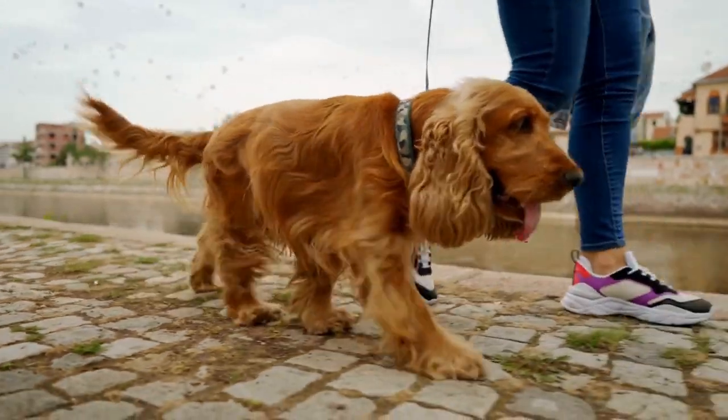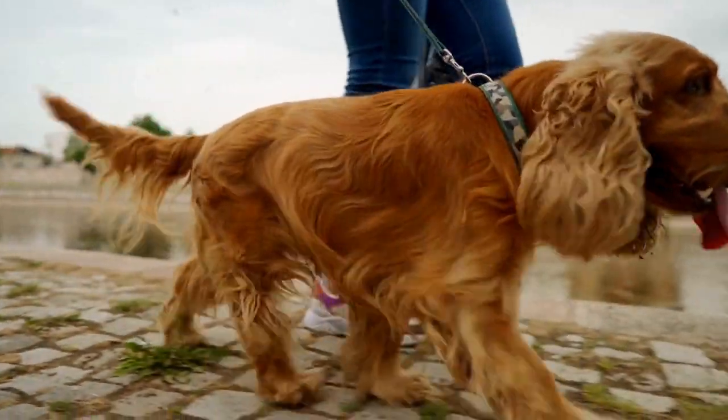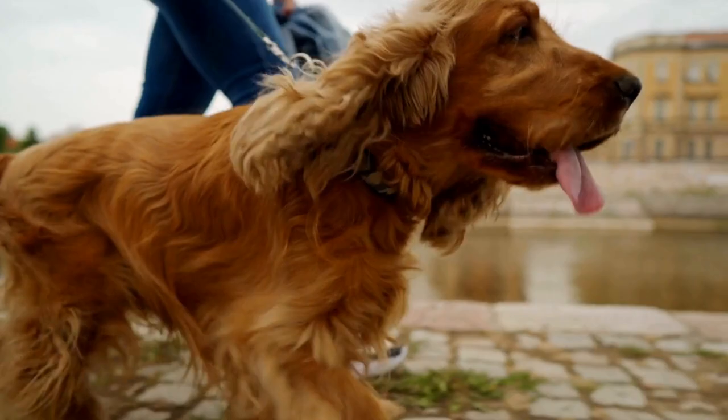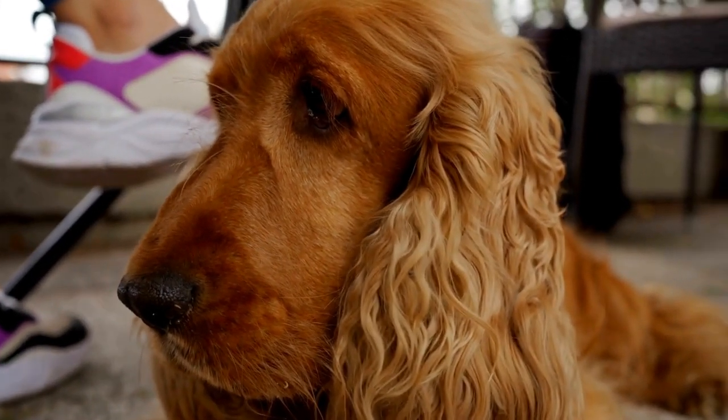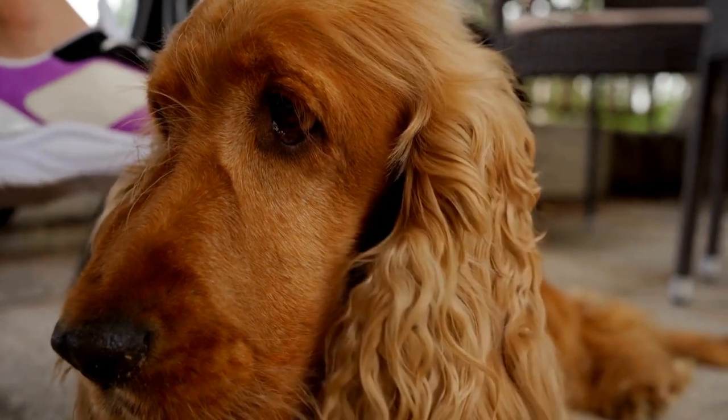Portion Control: Controlling the portion size is crucial to prevent overeating and weight gain. Use a measuring cup to accurately measure the amount of food your Cocker Spaniel should be consuming for each meal.